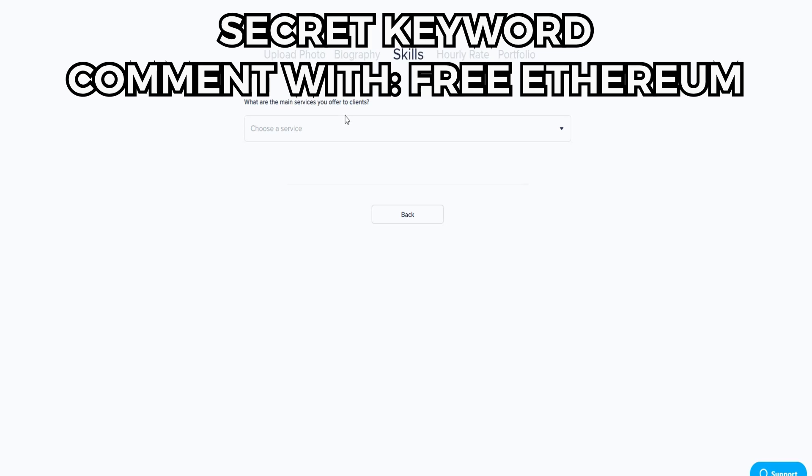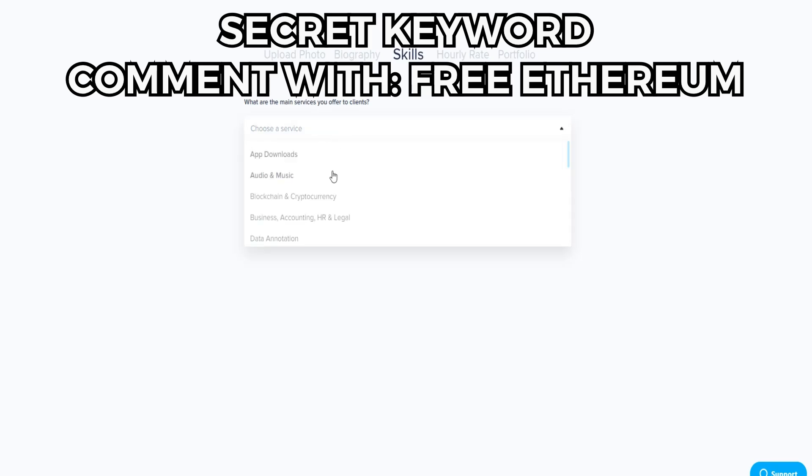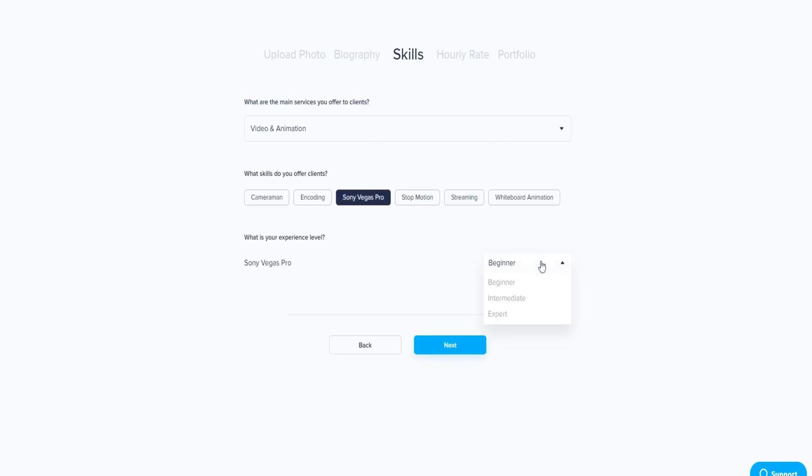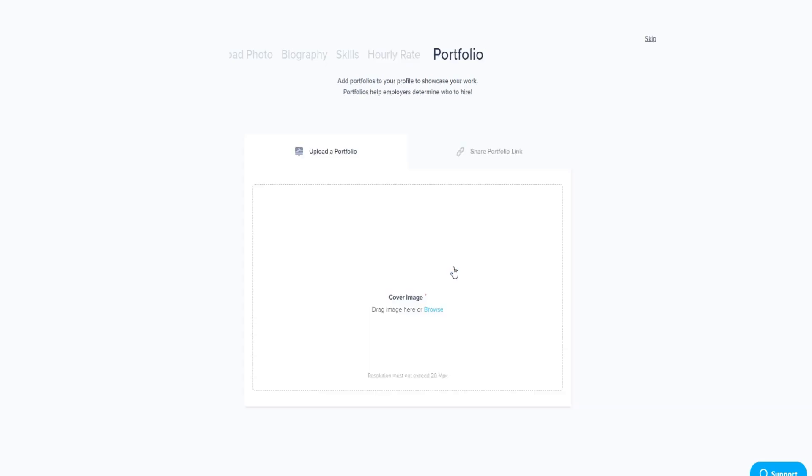I recommend you choose your skill. For example, I can do video editing so I'll click on Video and Animation, specify I work with Sony Vegas Pro, select my experience level, and set my desired rate — let's say $15. Then press next and complete your portfolio with work you already have. But this isn't our main focus today because I want to show you the passive method that generates free cryptocurrency.